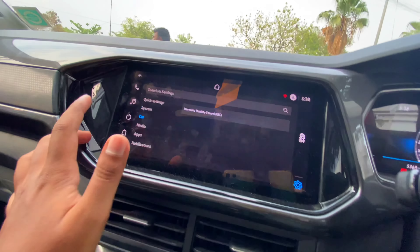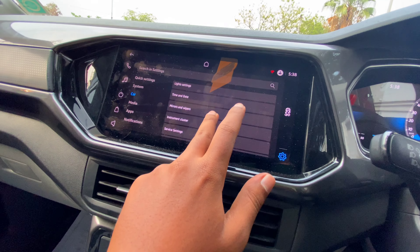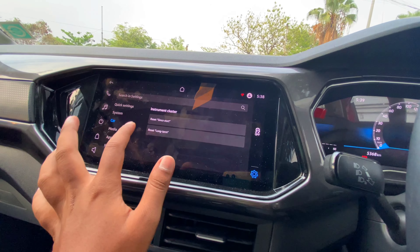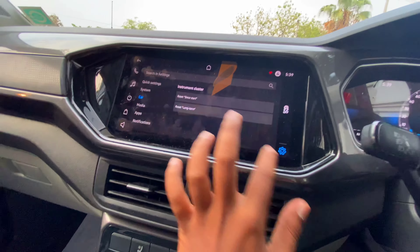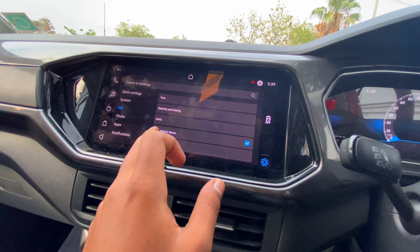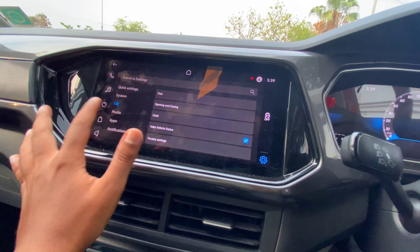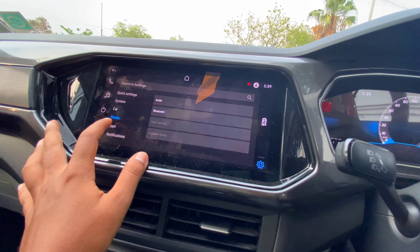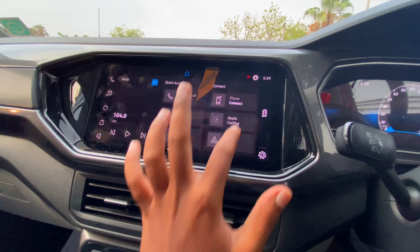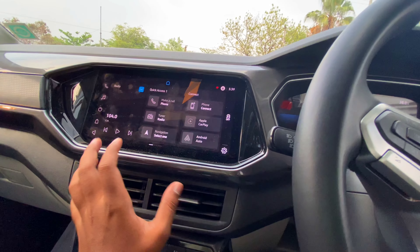The car has electronic stability control and traction control. Settings include light settings, time and date, mirror and wiper settings, instrument cluster settings, reset long-term data, service settings, tires, and factory settings. Media options include audio, Bluetooth, Apple CarPlay, Android Auto, Bluetooth connectivity, and Volkswagen connectivity with phone settings.